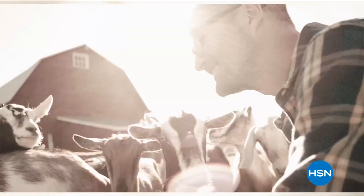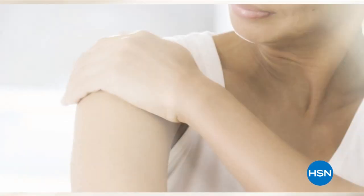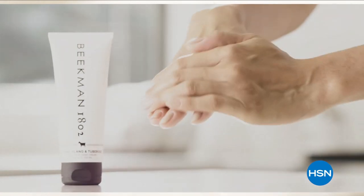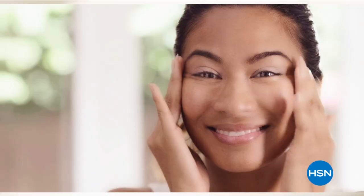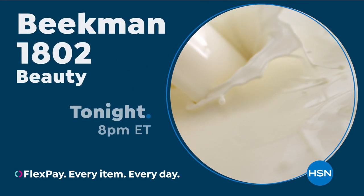We use goat milk because we had it — and that's how our company started. What we learned over the years is how beneficial goat milk is, not only for the skin but for the body. Goat milk adds moisture to your skin and is a really amazing ingredient. People really notice the hydration. The farm-to-skin difference — only with Beacon 1802.